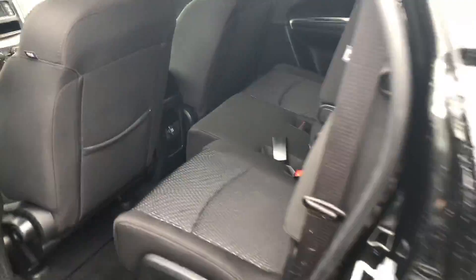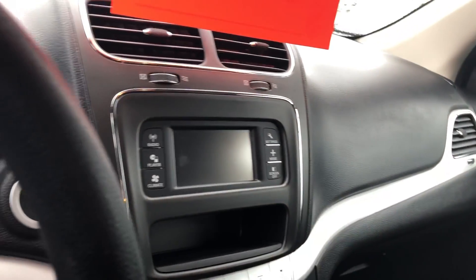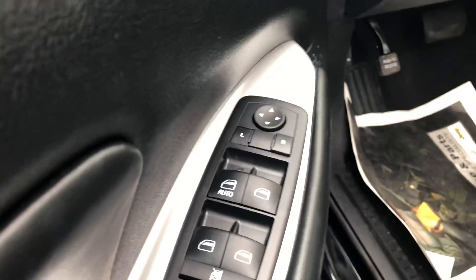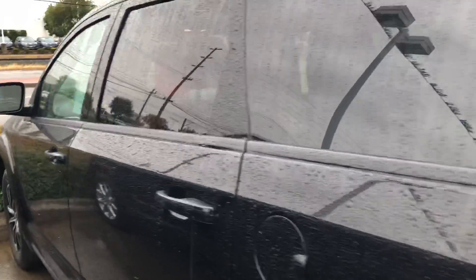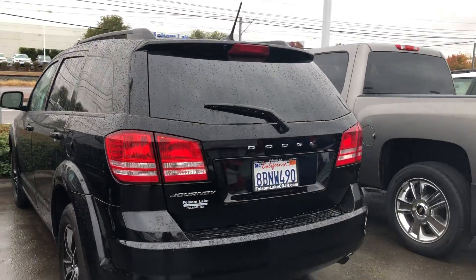Coming around to the inside, you get a five inch touchscreen that's going to display your backup camera, automatic lights, beautiful updated cloth seats, and all your mirror controls, automatic power locks, and power windows. Nice vehicle.